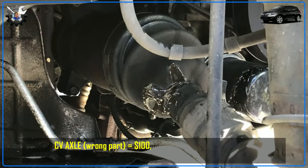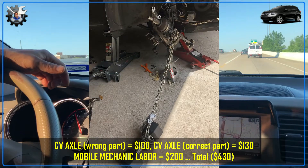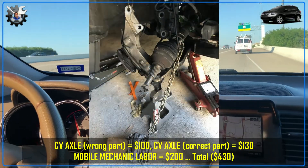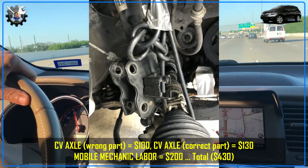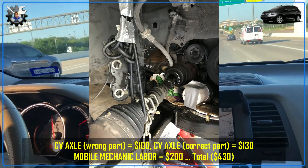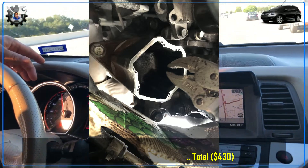Next I worked to replace the right front CV axle that had the torn boot with grease leaking out, getting worse the more I drove. This was incredibly difficult to remove — I worked on it for days and couldn't get it out. I ended up calling a mechanic to come help at my home, and once he arrived he told me I had bought the wrong part — I needed the full length and had only bought the half length. We ended up running to the auto parts store, getting the correct part, and finishing the work.